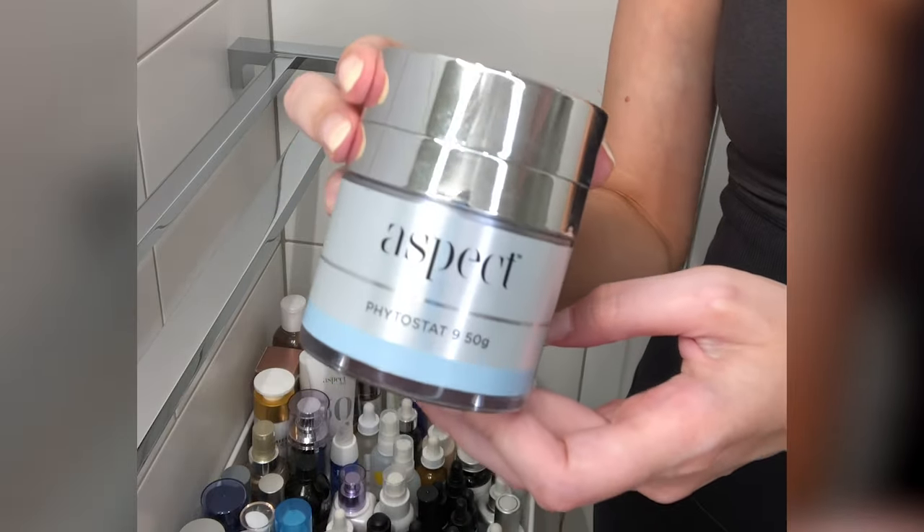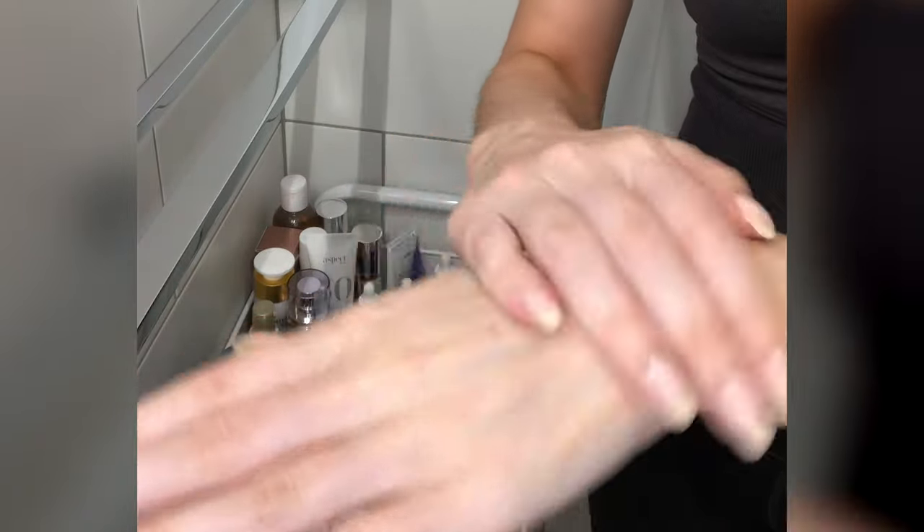For normal-to-dry skin — which is me — I love Aspect's Hydrastat 9, which will always be one of my holy grails. I also really like the Kiehl's Ultra Facial Cream and IT Cosmetics Confidence in a Cream, which I love to use under makeup. For combination skin, Hydrastat 9 works well, and The Ordinary's Natural Moisturising Factors is a good option too.